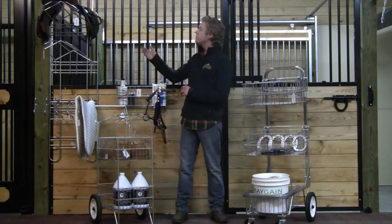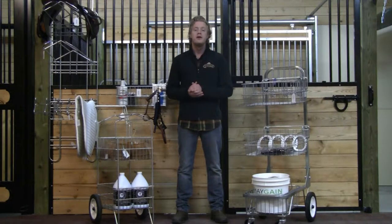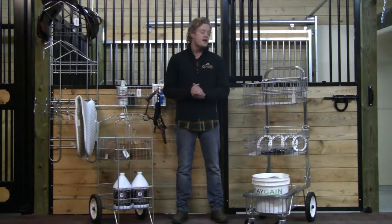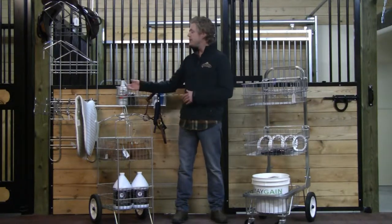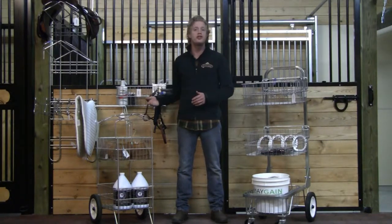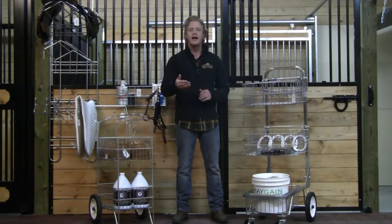Simply start with one of the mainframes as the backbone to your organizational system. Then from there, choose any of the components available. Between baskets, blanket hooks, saddle racks and shelves, the options are endless and it's easy to use. Let me show you how.